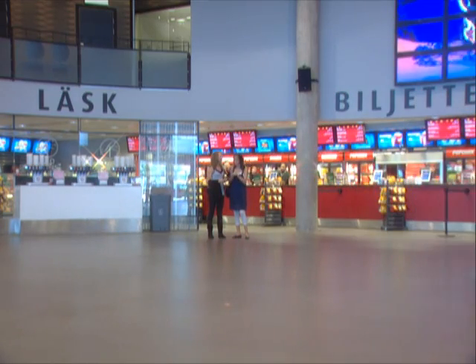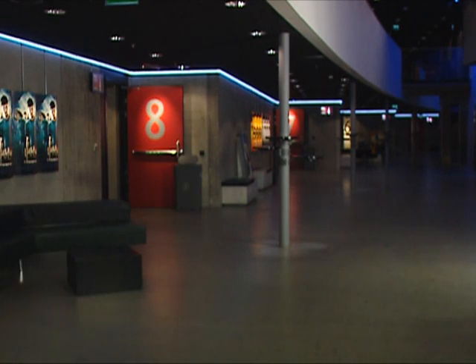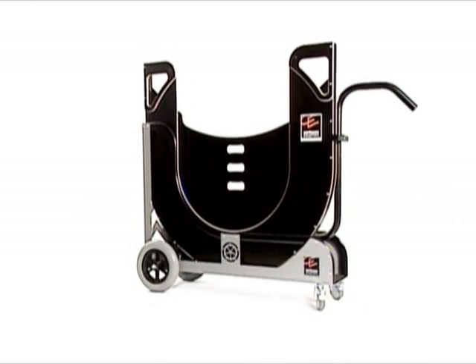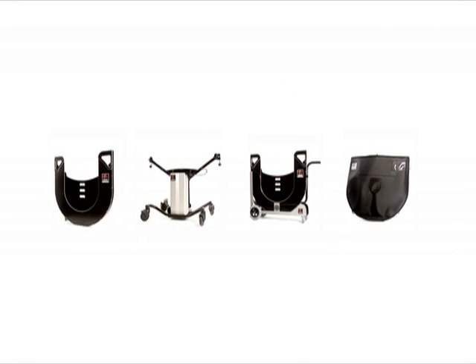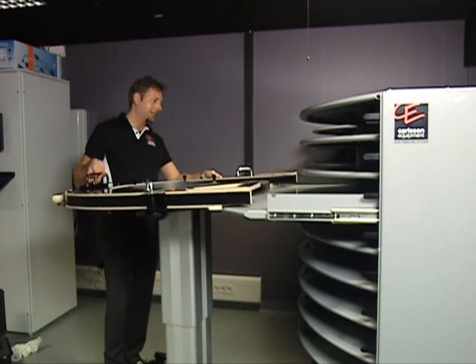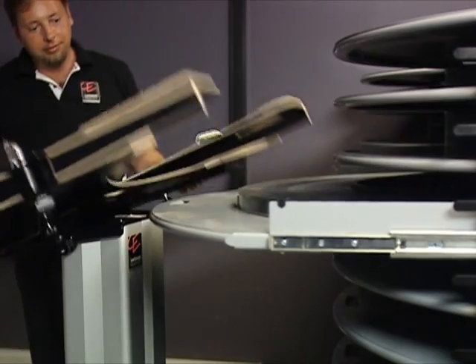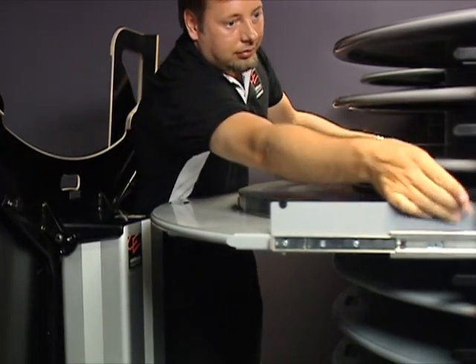Whether you have a one-screen cinema or a 30-screen entertainment complex, we can offer a solution to suit any application. We offer you a more flexible film handling and storage system to keep your operating room tidy and to prevent work-related injuries.